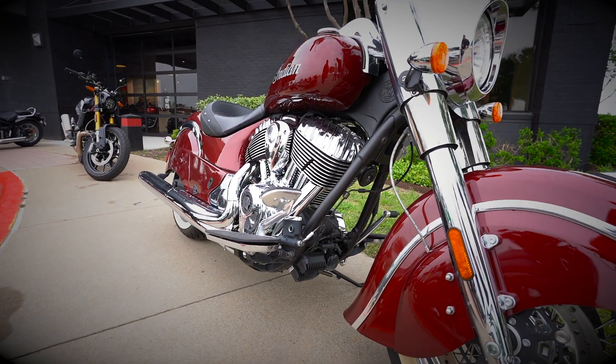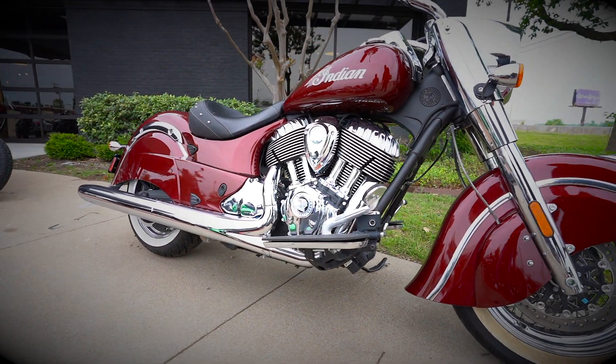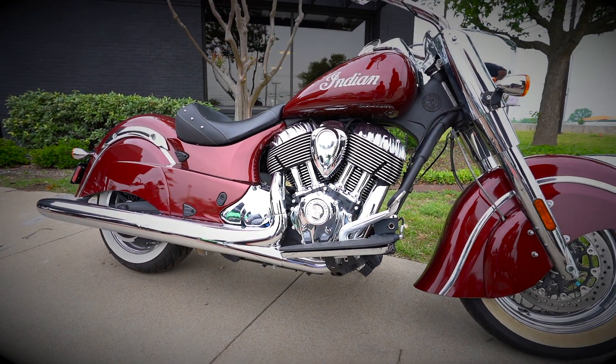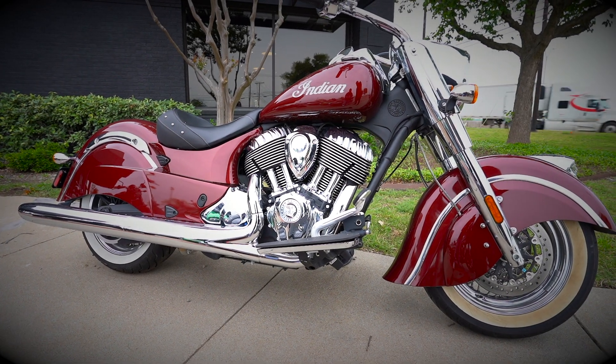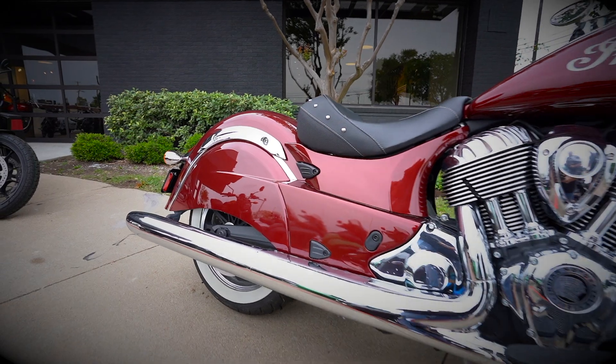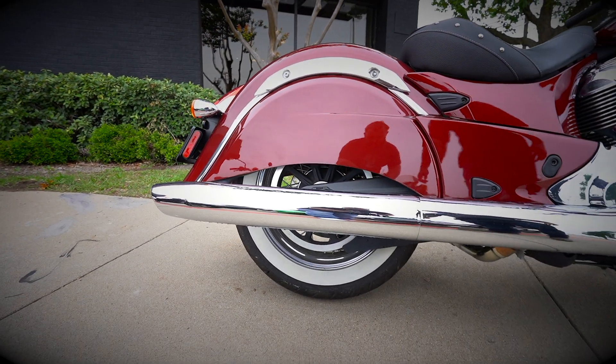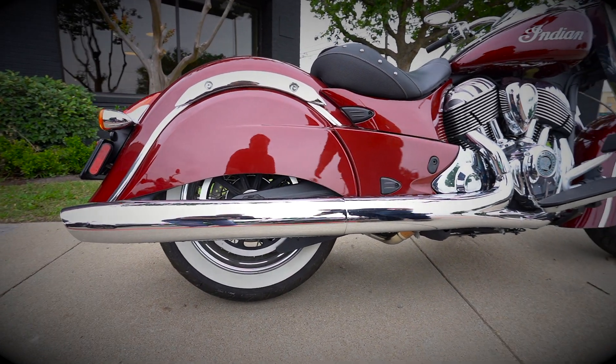This comes standard with the 111 air-cooled motor — plenty of power. If you come around to the back, it is a solo rider the way it is equipped standard, with the nice exposed rear fender with the white walls kind of popping out, long chromed out pipes. Like I said, this bike looks absolutely gorgeous.